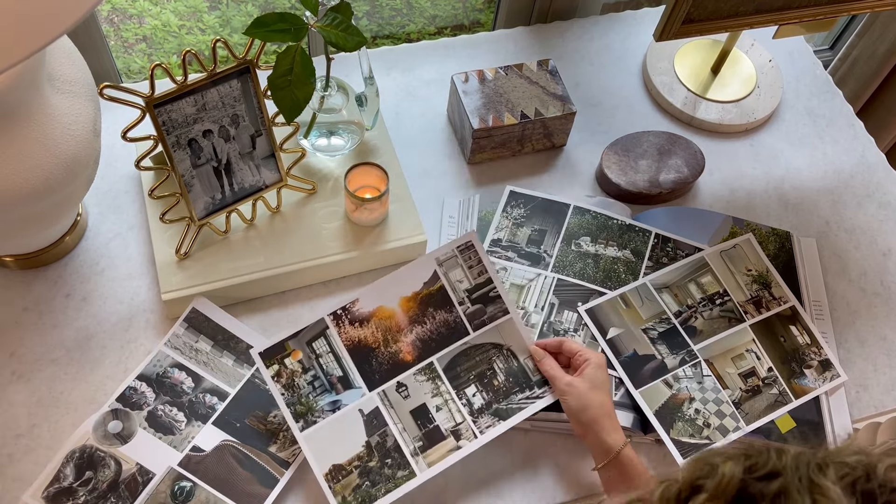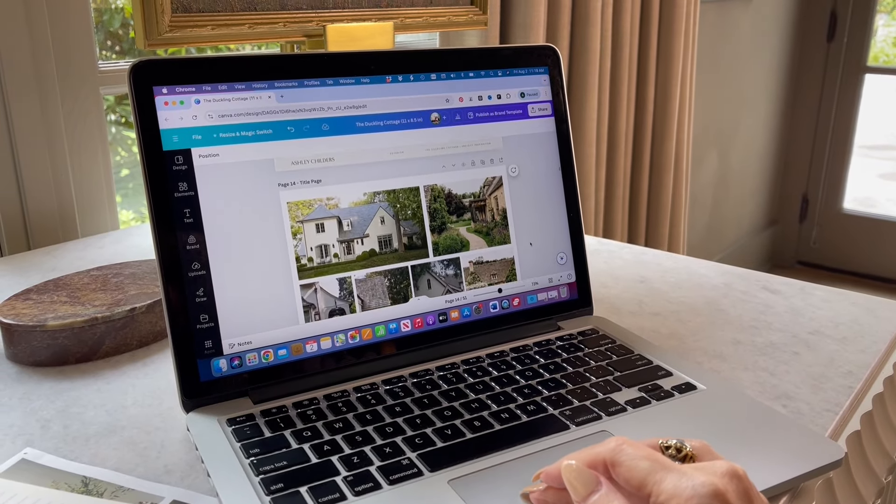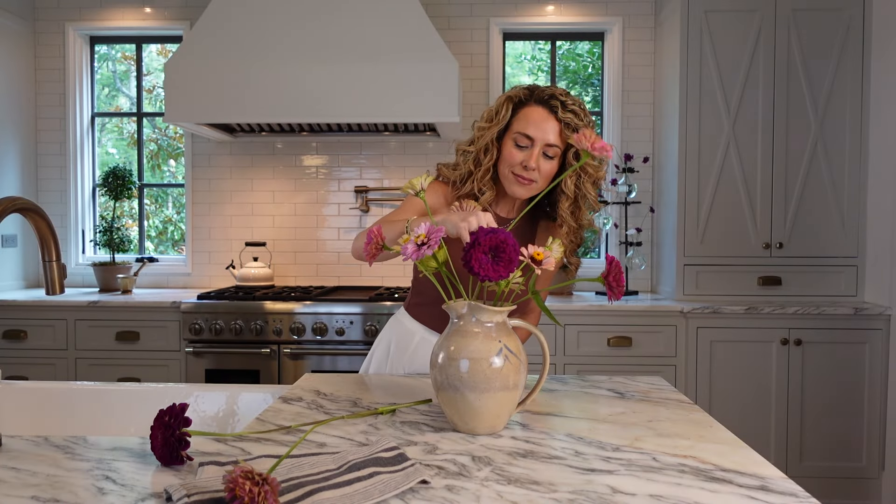This is your personal style DNA and will serve as the visual guide you can refer back to again and again as you design and decorate your home. There are loads of online tools you can use to make your creative blueprint — like Canva, which my team and I love and use every single day — but you can totally go old school and put your inspiration pictures together on a cork board or in a binder. It doesn't really matter, as long as you have a way to easily reference your creative blueprint anytime you need to.